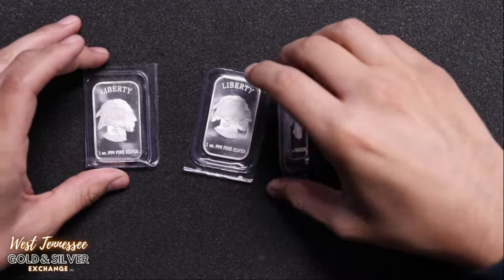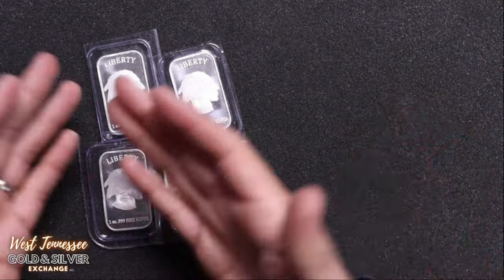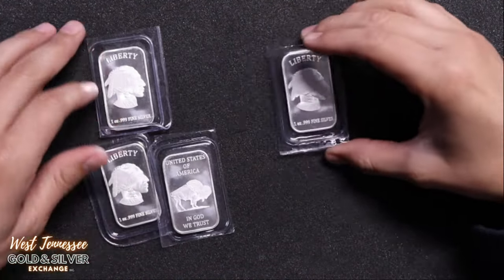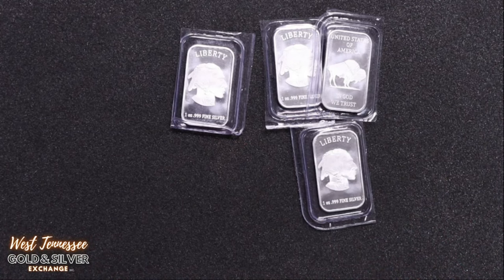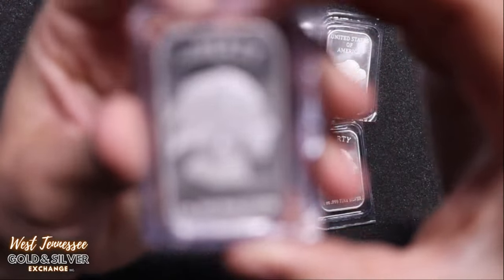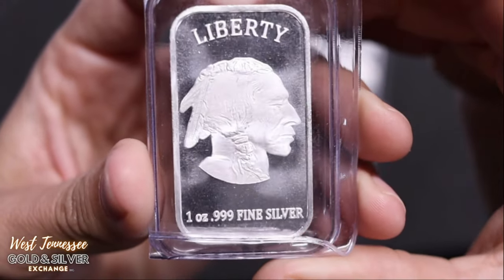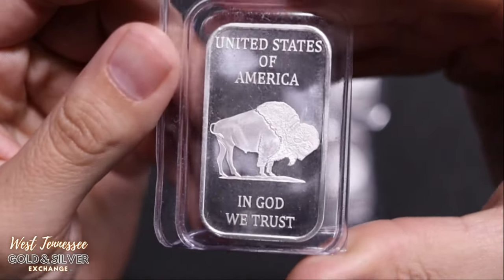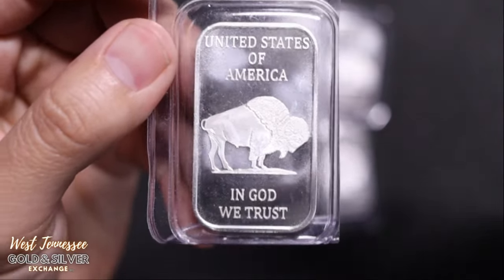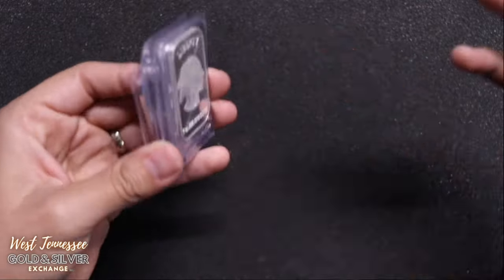These are pretty common. I see these quite often. I normally see them cut off the sheet just like this. I don't think I've had a full sheet come in yet, but I have seen them just like this, all cut up into small ones. These are one ounce silver bars, just like the generic Buffalo rounds that everyone seems to stack. This is like the bar version of that. So in case you like to stack bars, you're more than welcome to grab these and stack them up.